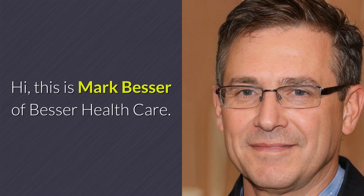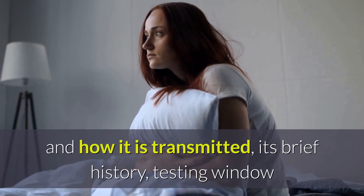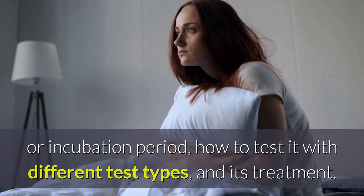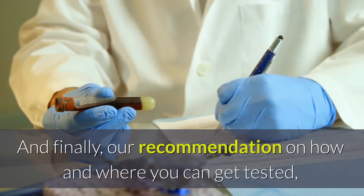Hi, this is Mark Besser of Besser Healthcare. In this video, I will discuss HIV and how it is transmitted, its brief history, testing window or incubation period, how to test it with different test types, and its treatment. And finally, our recommendation on how and where you can get tested.